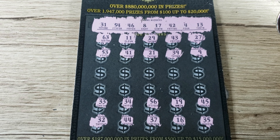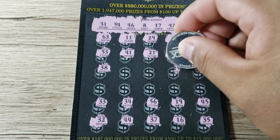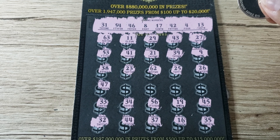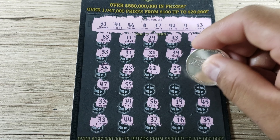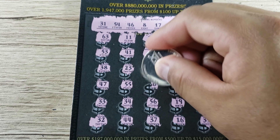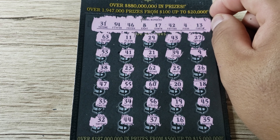33 — nope. Two rows left. 38, nope. 26 — nothing in the 20s. 25 — nothing in the 20s. 62 — nothing in the 60s. 23 — nothing there. Last row — come on Gold Rush! 47 — we got 46, not 47. 55 — we got 54, not 55. 18 — nope. 20 — nope. Down to the center number — come on! 60 — oh man. That's a loss on the thirty dollar Gold Rush Special Edition. We're going to scan it, but it's pretty clear it's a loser.